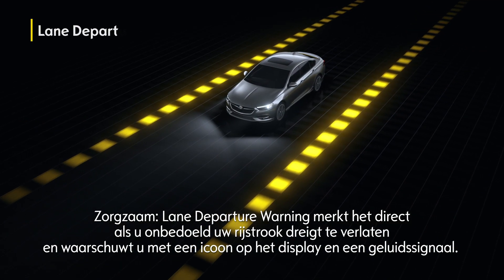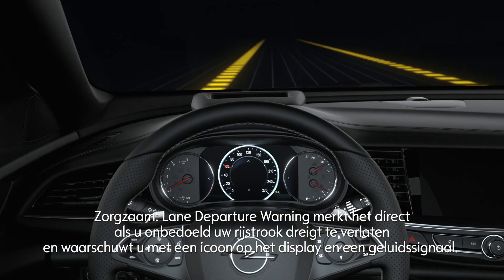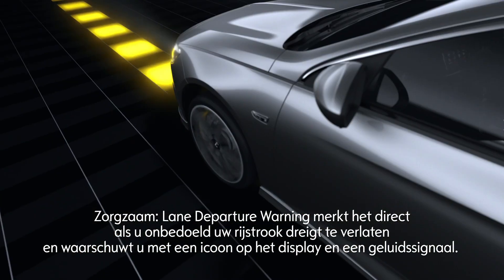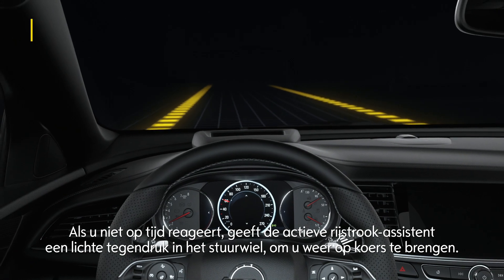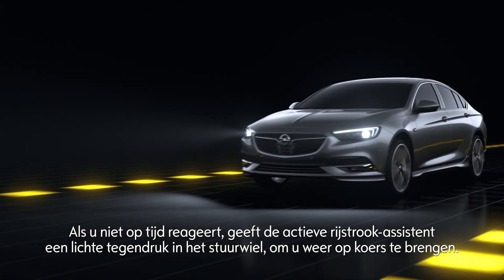The lane keep assist automatically recognizes if you unintentionally drift out of your lane and warns you visually and acoustically. If you don't react in time, the system intervenes with a gentle steering movement and brings you back on track.